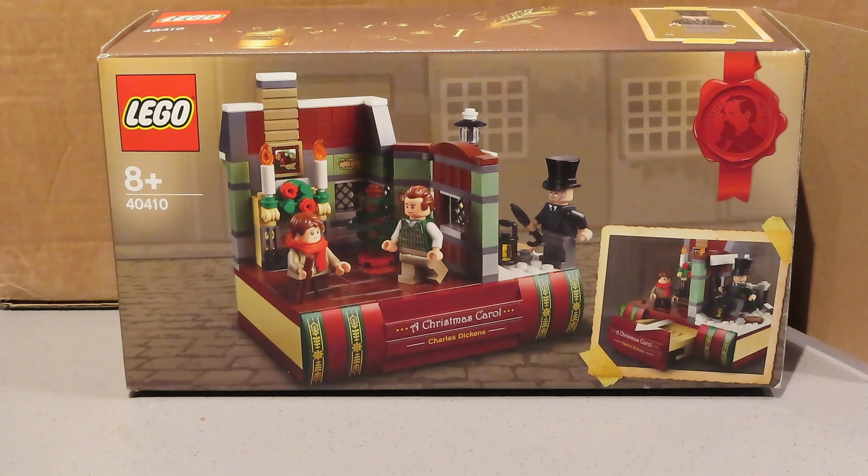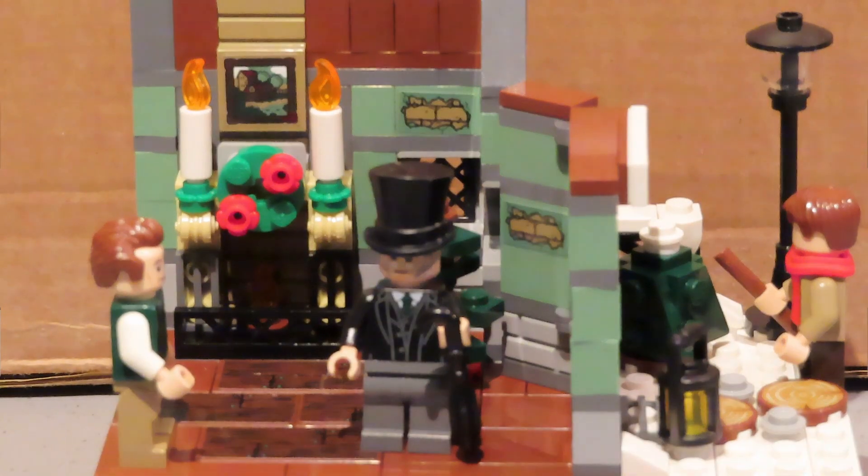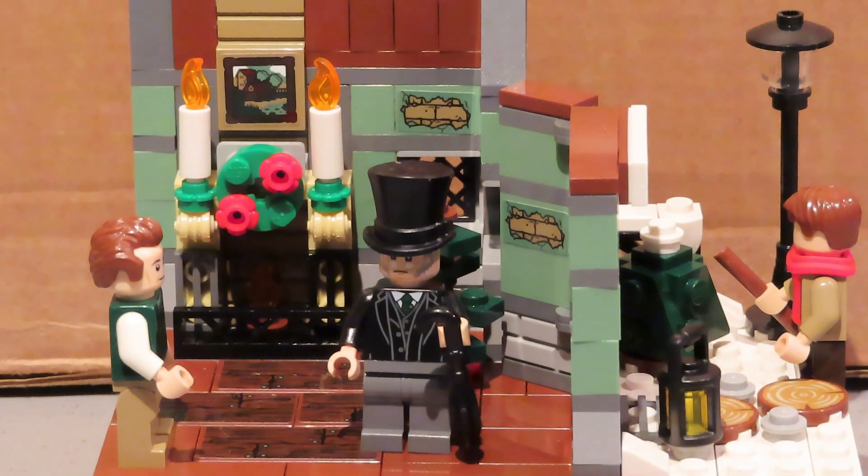I've zoomed in a bit so you can see Scrooge and Bob Cratchit — Tiny Tim's outside obviously in the cold waiting for his dad. I really like this set, it's a really nice little diorama or vignette and it doesn't take up too much space on the shelf. Although this may be one of those sets that goes back up in the loft and comes out each year — I've got a few Christmas sets that come out at Christmas, and so this may do similar to that.